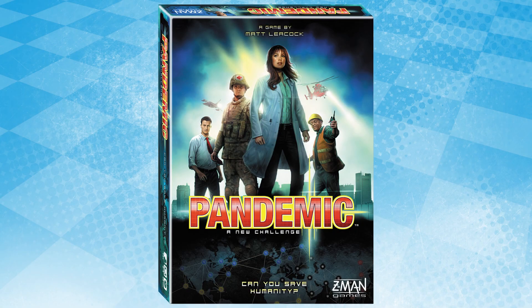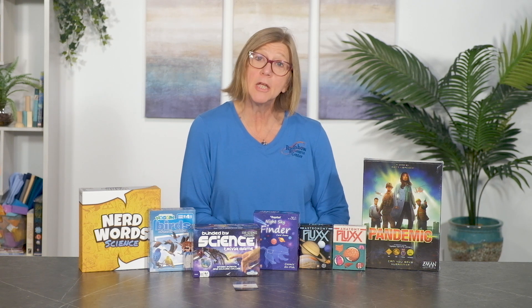Pandemic is a cooperative board game that will change the way you look at the world around you. In this game, two to four players join forces working together as members of a highly skilled task force. Your mission is to save the world from the outbreak of four deadly diseases. Each player has a different role — you may be a scientist, quarantine specialist, medic, or researcher.